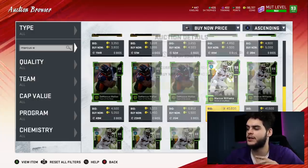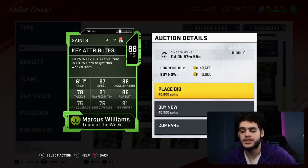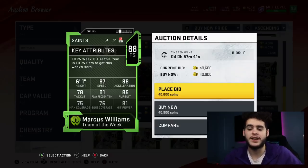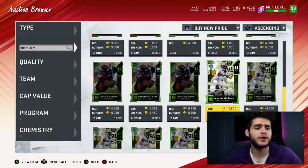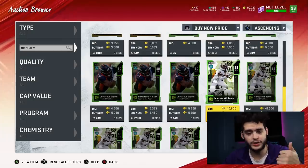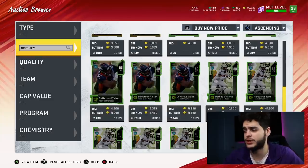Marcus Williams here at 40k — you need a free safety. He has 87 speed, 88 acceleration, 91 play recognition, and 81 hit power. He's six foot one with decent hit power. His zone and man coverage aren't great, but with the way the run game is this year, you're more worried about getting that hit power to force fumbles. As a budget team, you're going to need turnovers — you'll need speed and hit power to force them and frustrate your opponents.